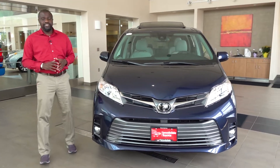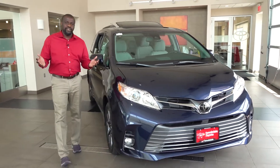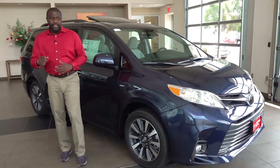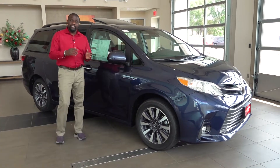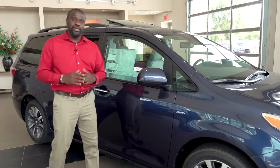That 3.5 liter V6 is also good to tow up to 3,500 pounds. And this is one of the only vehicles where you can have seven or eight passengers, good gas mileage, and the optional all-wheel drive system. Toyota has a few different models, including the SE this year, that can be available with an all-wheel drive option.